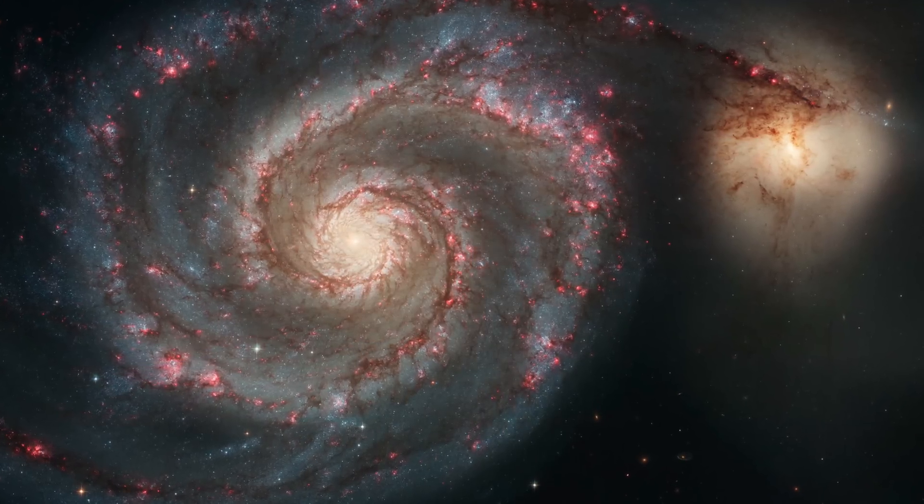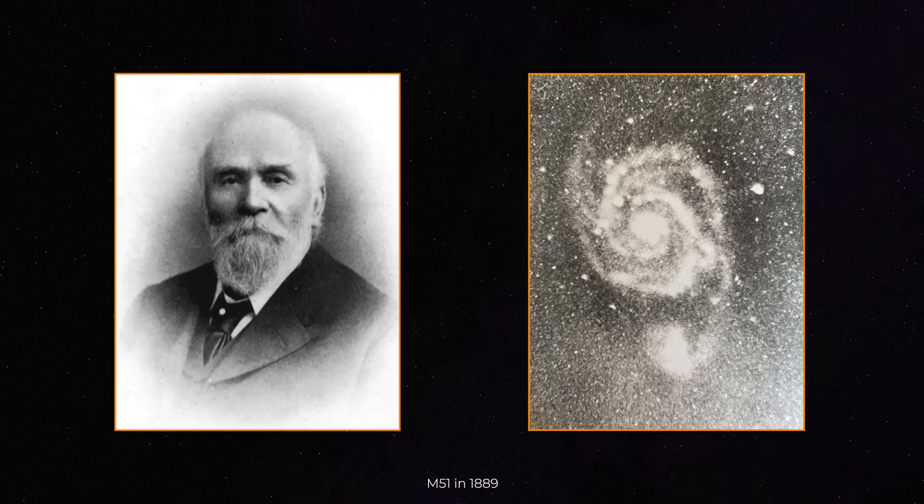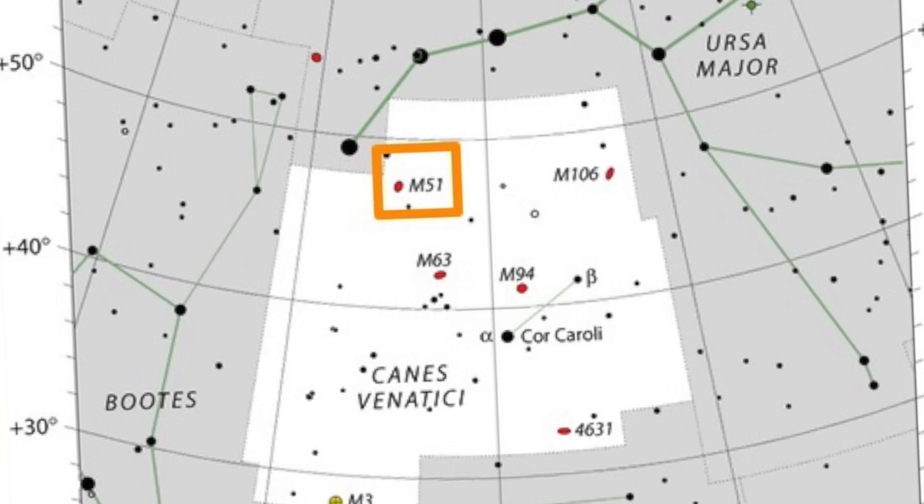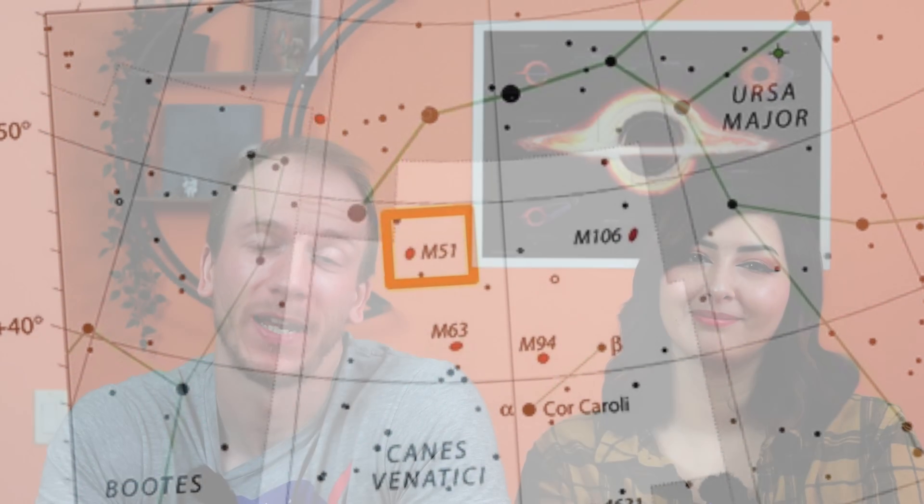So why would a group pick M51 as a target for this massive project? M51 is known also as the Whirlpool Galaxy, and it's one of the most popular targets for beginner and advanced astrophotographers. It all started with Isaac Roberts on April 29th, 1889. It is located 23 million light-years away in the constellation Canes Venatici and has a size of 80,000 light-years in diameter.